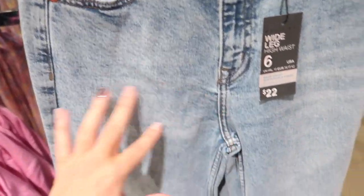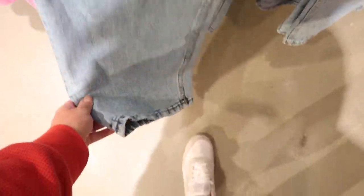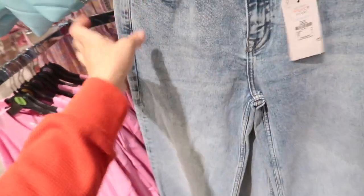Also seeing new high-waist jeans — these have a little bit of an acid wash to it, some light whiskering, and they are wide leg with no rips, same kind of coloring in the back. These are twenty-two dollars.